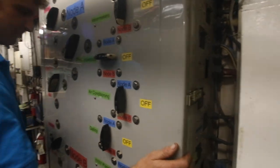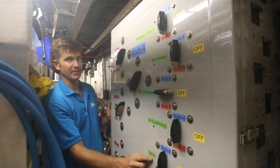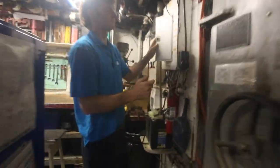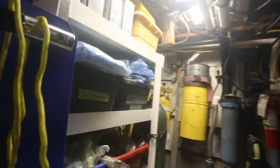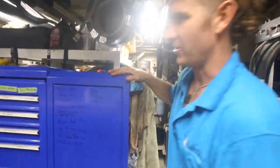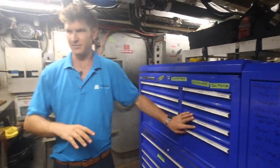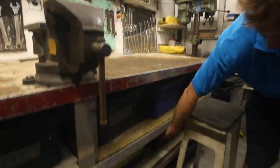Around here we have the power distribution panel — we can send electricity from any generator to any part of the boat from here. These are military-grade switches out of a tank, I'm told. Back here on the shelving we have all the spare parts for the boat — everything we need to carry on board, all labelled and sorted. There's a brand new tool chest and everything is quite well organised. We try to keep a very tidy ship.